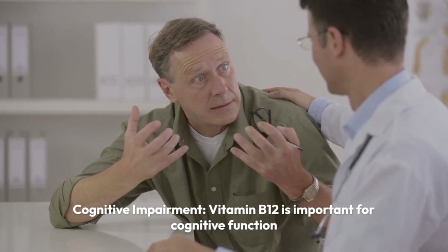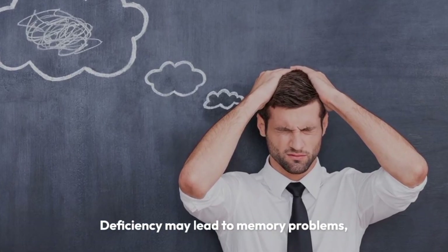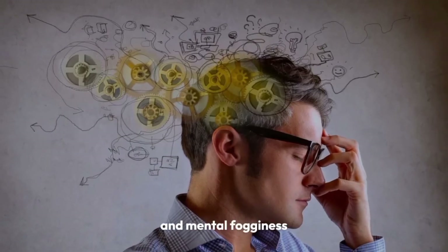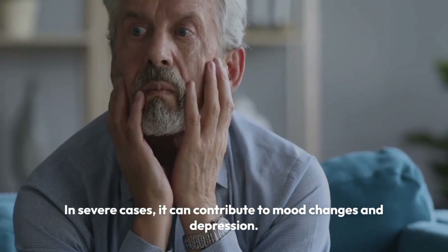Cognitive impairment. Vitamin B12 is important for cognitive function. Deficiency may lead to memory problems, difficulty concentrating, and mental fogginess. In severe cases, it can contribute to mood changes and depression.